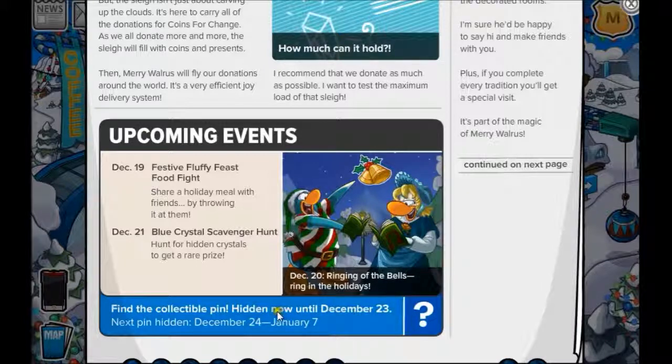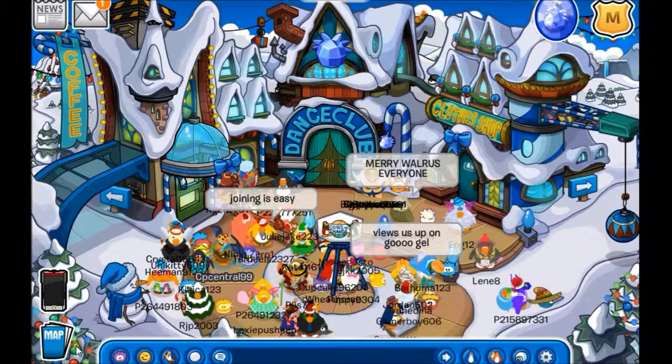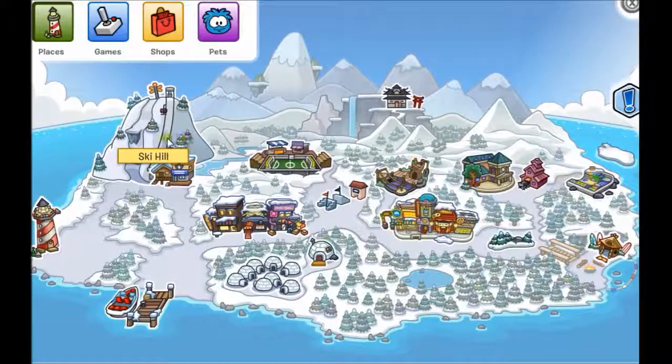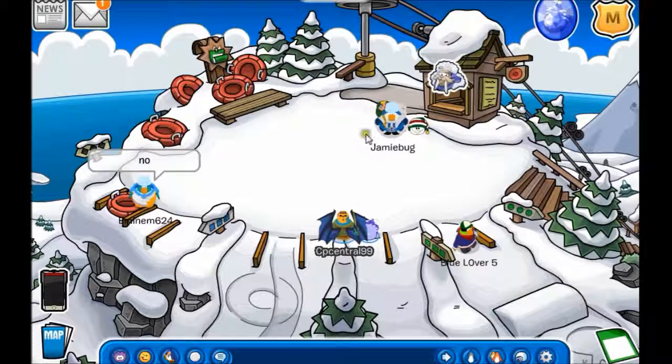It looks like this pin is hidden until December 23rd so you have a few more days to get it and we're gonna go over there and collect it. We already found it so we don't have to search all the way around. The easiest part is just go to your map — pins are always hidden in different places but we always try to find them here for you. We're gonna go to Ski Hill and as you can see the pin is right here.